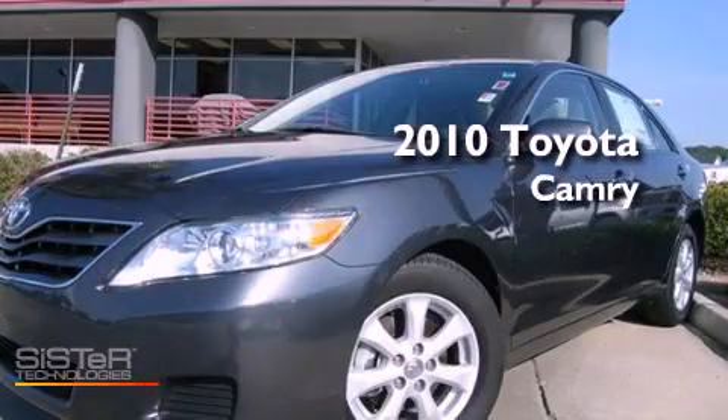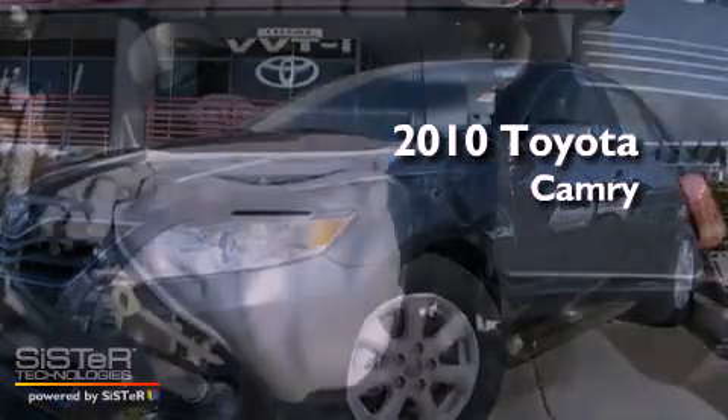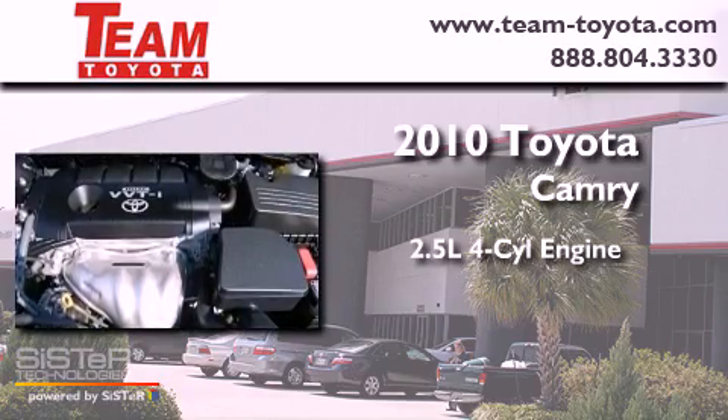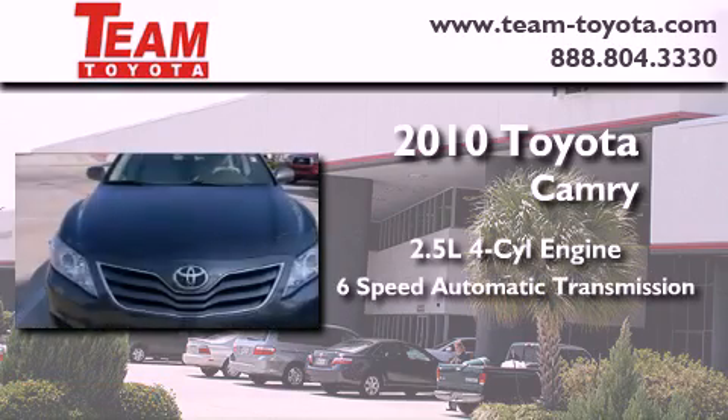This is a certified pre-owned 2010 Toyota Camry. It has a 2.5-liter 4-cylinder engine and a 6-speed automatic transmission.